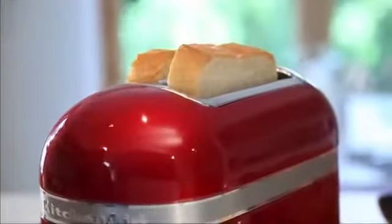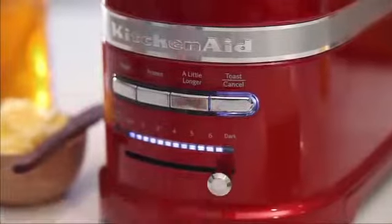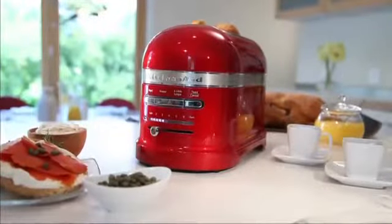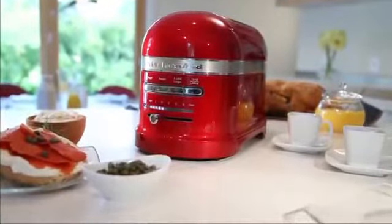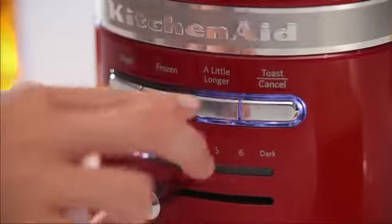Simply insert your bread and watch it lower automatically with your choice of seven shade settings. On busy mornings, the Auto Keep Warm initiates soon after the toasting cycle is complete, or select a little longer when toasting is complete but not quite as dark as you prefer.